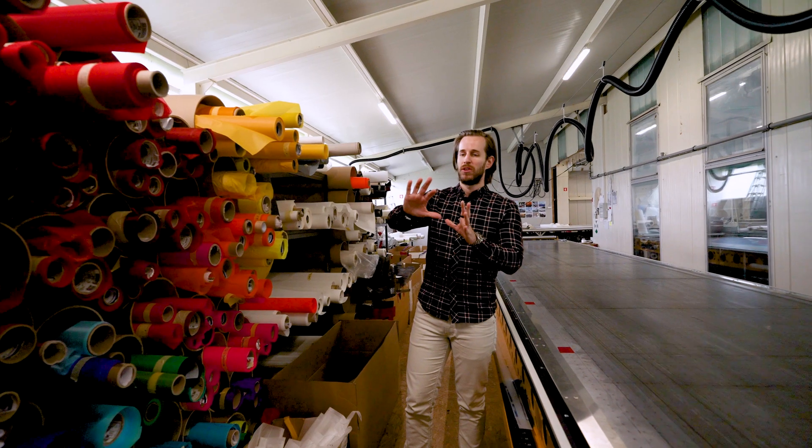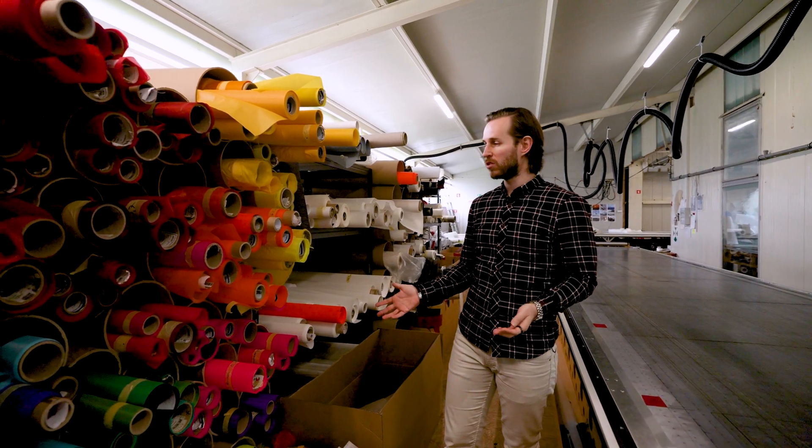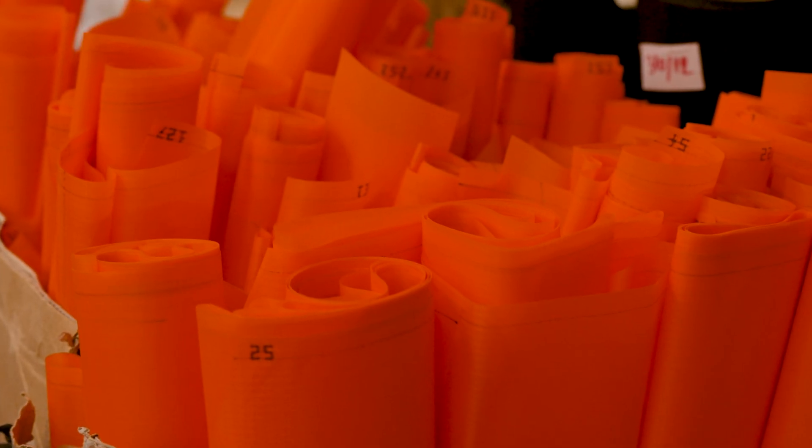Here we also have some material stock. We usually have all different kinds of nylon colors and thicknesses of Dacron continuously on stock. This is just some of the colors available for gennaker sails. Here specifically, this is the color that was used for the Wally 100 gennaker.